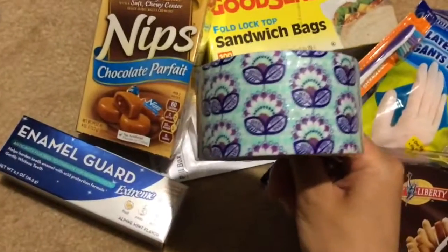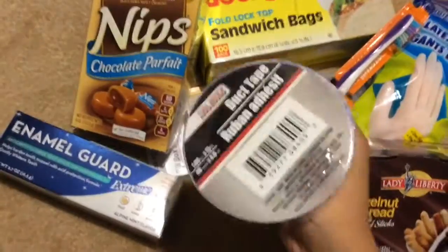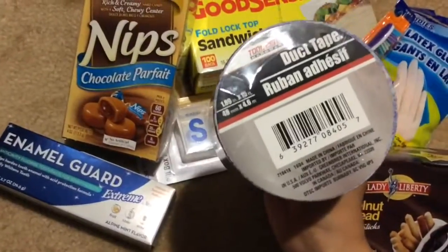One of these Tool Bench decorative duct tapes. This one looks like dandelions and that's made in China.